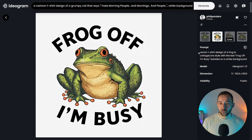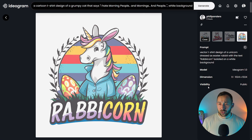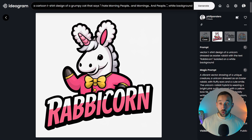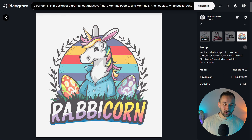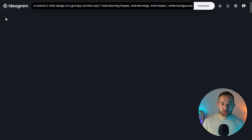Here are a few more prompts I got decent results with. A vector t-shirt design of a frog in cottagecore style with the text 'Frog Off, I'm Busy,' isolated on a white background — some of these look pretty cool, and it's very easy to remove the background. Then there's a rabbit-unicorn: a vector t-shirt design of a unicorn dressed as an Easter rabbit with the text 'Rabbit Corn,' isolated on a white background. Some of these were magic prompts because I had auto selected. The unicorns don't look as closely like rabbits as I'd like, but the overall style is quite neat for Easter.